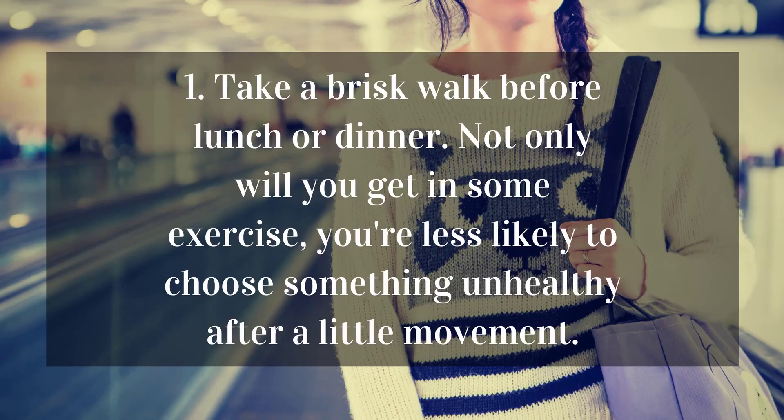1. Take a brisk walk before lunch or dinner. Not only will you get in some exercise, you're less likely to choose something unhealthy after a little movement.